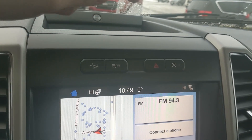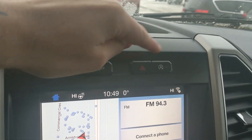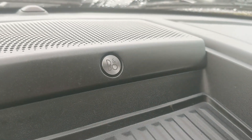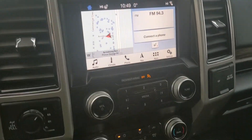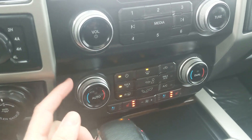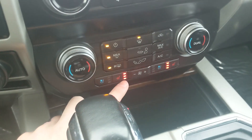Above that you have your hill descent assist, traction control shutoff, hazards, and auto start-stop shutoff. You also have a premium B&O sound system so your audio is going to sound pretty decent. Moving down, you have your media controls and physical climate controls with dual-zone front climate.